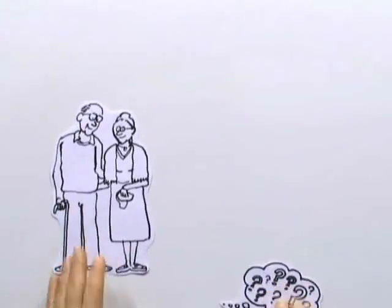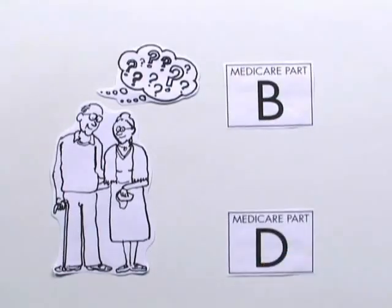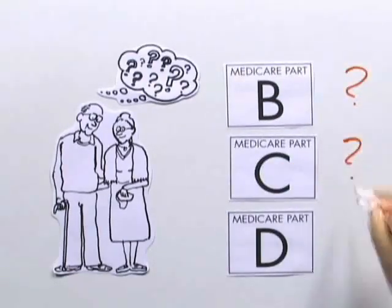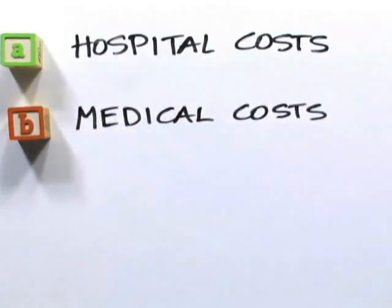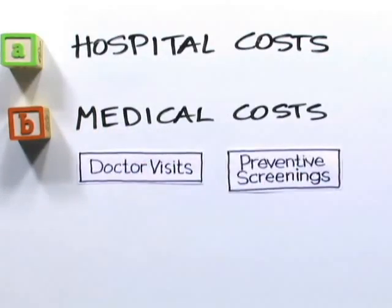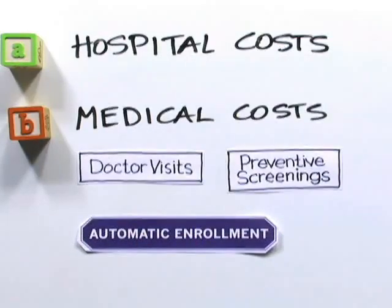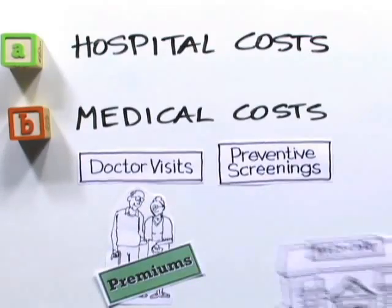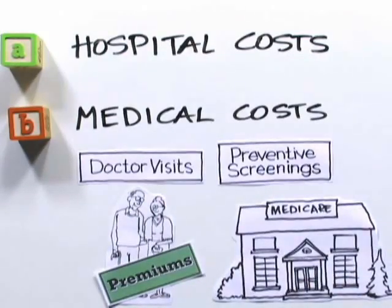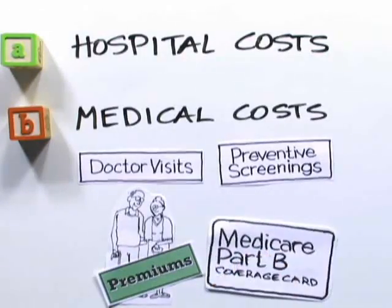Gary's parents have a few decisions to make for the rest of their Medicare coverage. They have the option of adding Part B or D, or choosing the optional Part C. Gary discovered that while Part A covers hospital costs, Part B covers medical costs such as doctor visits and preventive screenings. As with Part A, Gary's parents are automatically enrolled in Medicare Part B. Unlike Part A, however, it's not free — Gary's parents will pay a monthly premium. They could choose to opt out by contacting the Medicare office and canceling Part B coverage and choosing a private insurer, but since the cost of Part B is minimal, Gary thinks his parents should keep Part B coverage.